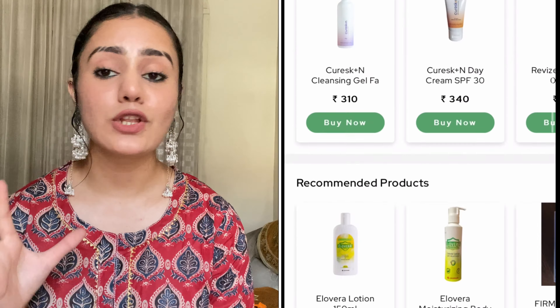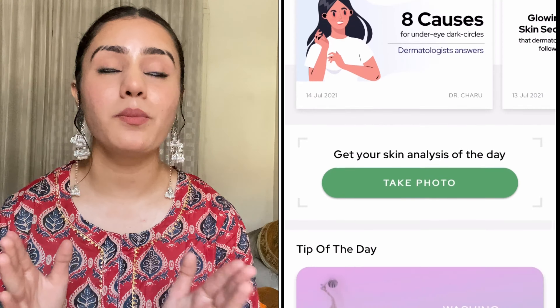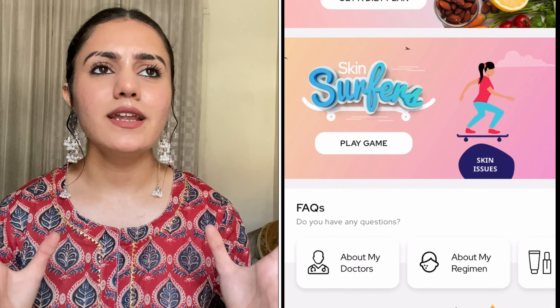To be very honest, Cure Skin is an app which does not need any introduction, but still people don't know what it is. So let me give you a brief detail. Cure Skin is basically a dermatological app in which you get all your skincare services and solutions to your skincare problems from real dermatologists. They diagnose and analyze your problems, then give you a complete customized treatment kit.